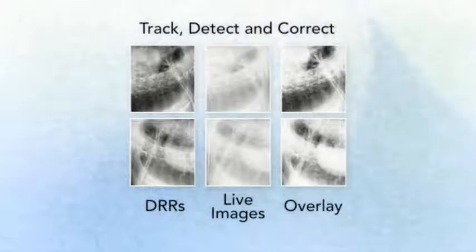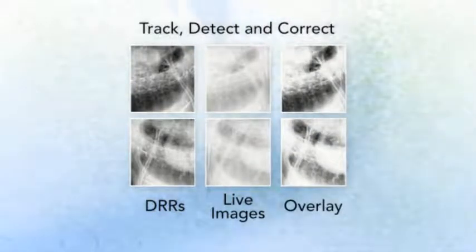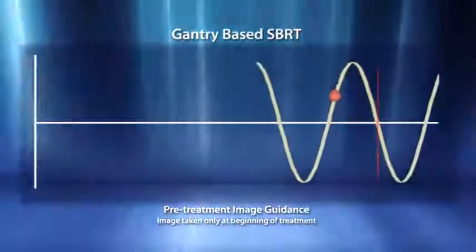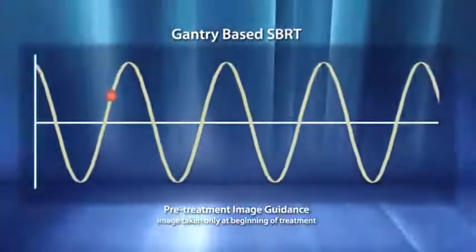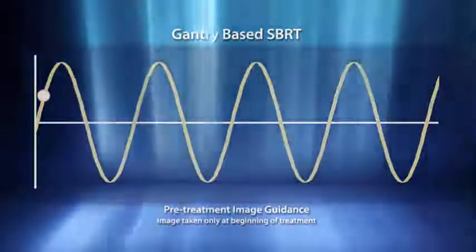With the unique ability to recognize intra-fraction motion, the CyberKnife automatically and seamlessly corrects beam delivery throughout the treatment without requiring clinician intervention, treatment delay, or manually repositioning the patient. Conventional technologies such as IGRT and cone-beam CT only provide image guidance for pre-treatment setup. Therefore, patient and target movements during treatment delivery often remain unrecognized, which may result in an increased risk of underdosing the tumor and added toxicity to surrounding sensitive structures.